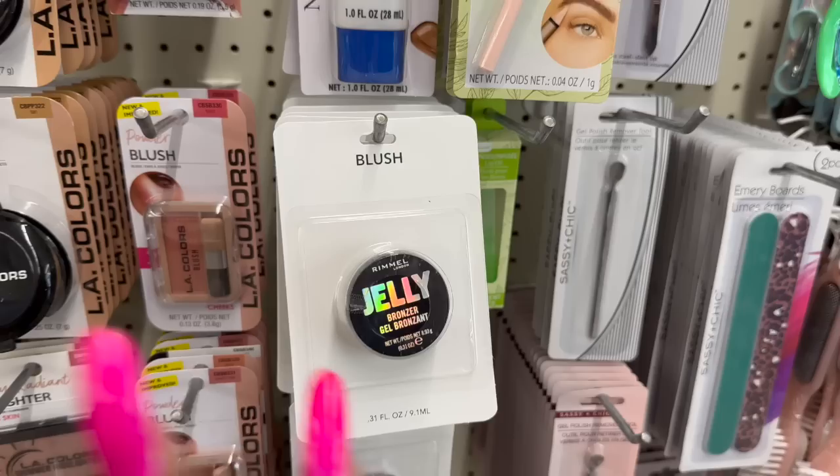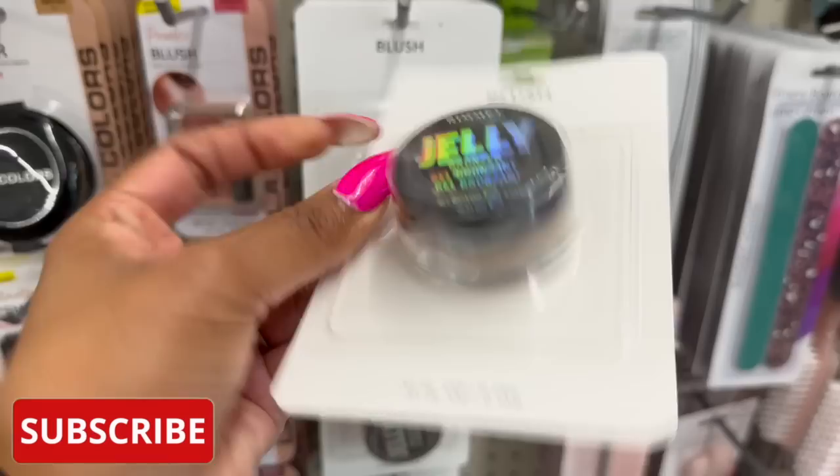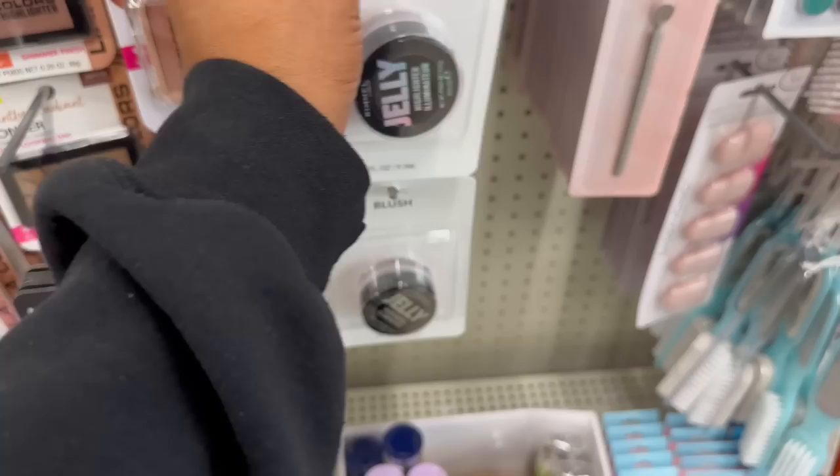These are new — the Rimmel bronzer gel in a little brown shade, and then they have this one which is the highlighter illuminator in a jelly formula. Oh, that's pretty. Look at that glitter — that is so pretty. That is definitely new, I have not seen those. Super pretty.